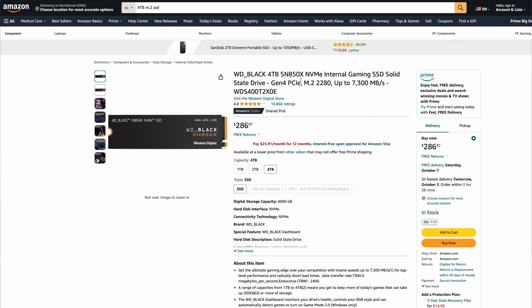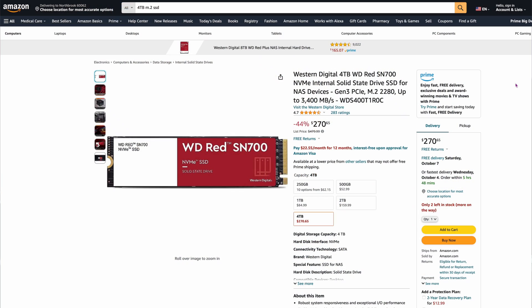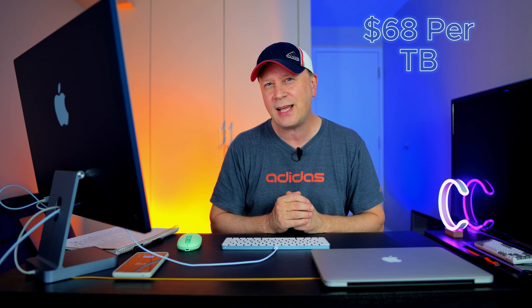Number four is the Western Digital Black SN850X, 4 terabytes, at $286-$287. That equates to $72 per terabyte — we're getting lower, but nowhere close to the bottom. This one is capable of around 7,300 megabytes per second. Number five is the Western Digital Red SN700, essentially a NAS drive, great for putting in NAS units. It's $270.65, which comes out to roughly $68 per terabyte.